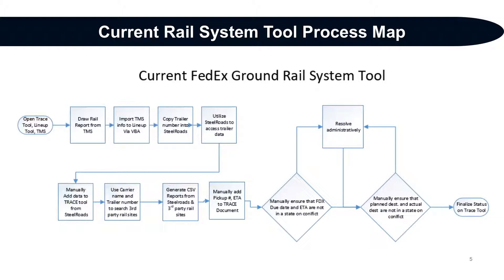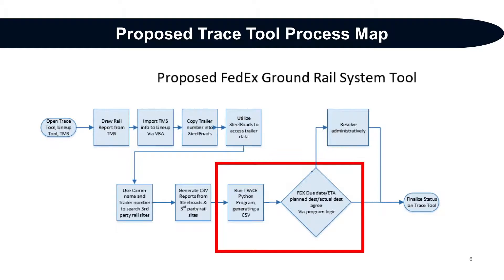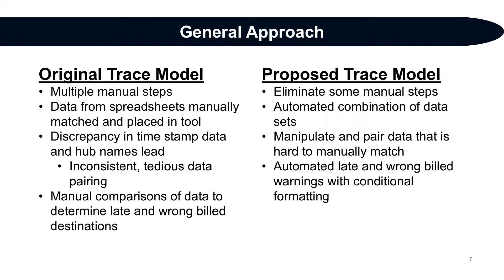The current process involved many steps, including a number of manual verification and data combination steps, which was time consuming and left many opportunities for human error. Our proposed process eliminated three major manual data entry and combination steps by automating them using our updated trace tool. Our general approach was to eliminate manual steps by automating data combination, focusing specifically on data that was time consuming to work on manually, as well as notification of issue trailers.